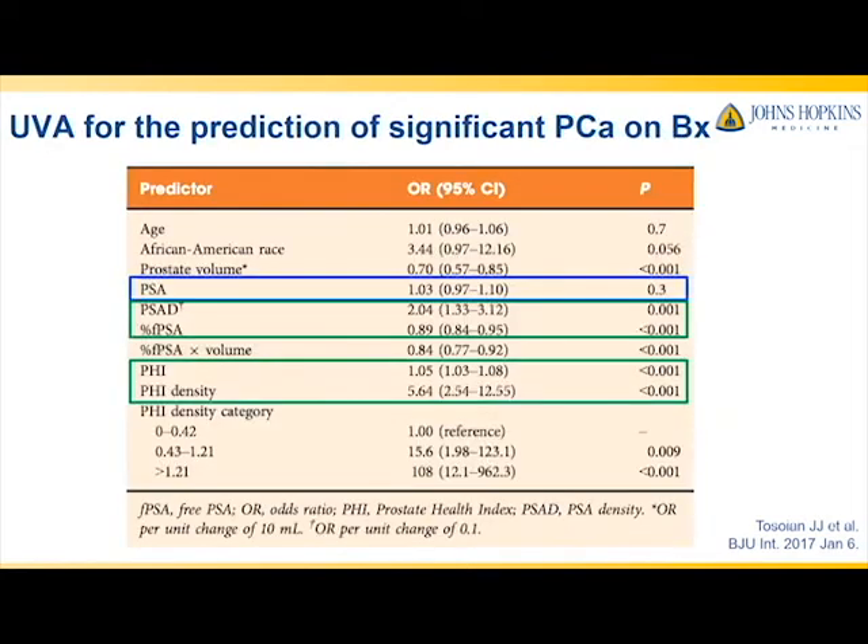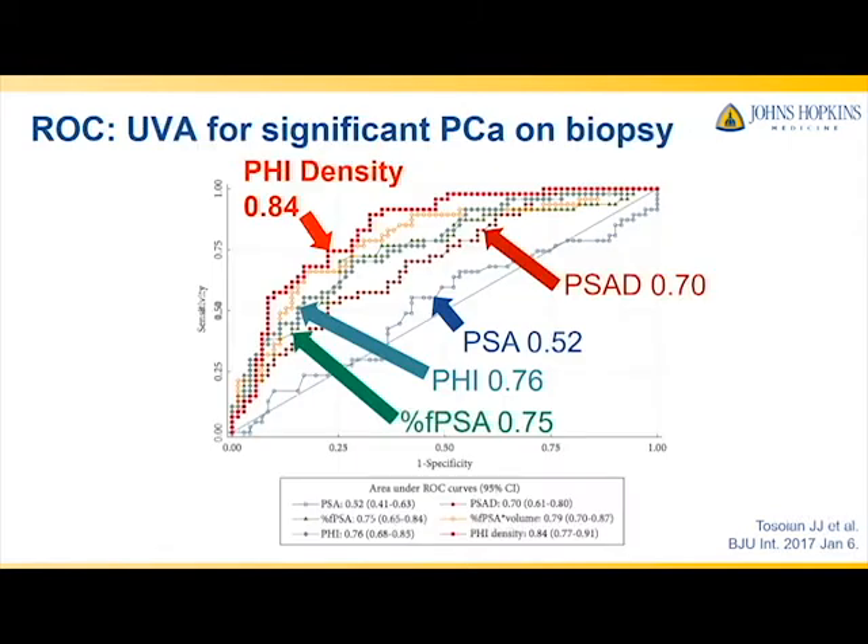On univariable logistic regression, all of the indices except for PSA were found to be predictors of significant cancer. On univariable ROC analysis, PHI density performed the best of the markers with an AUC of 0.84. This compared to 0.76 for PHI, 0.75 for percent-free PSA, 0.70 for PSA density, and 0.52 for PSA.